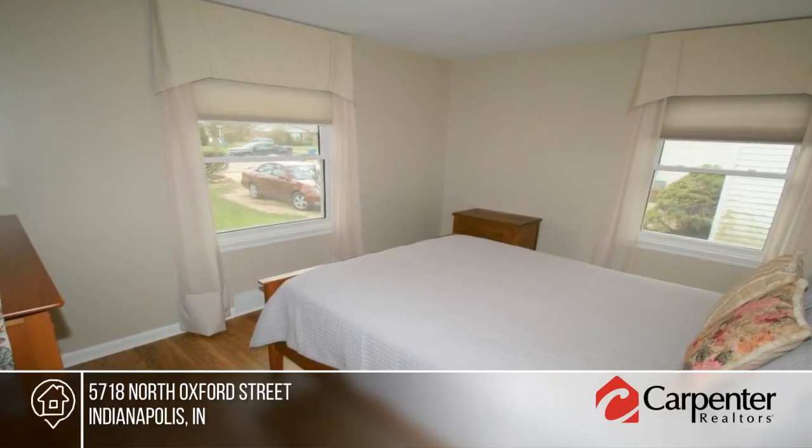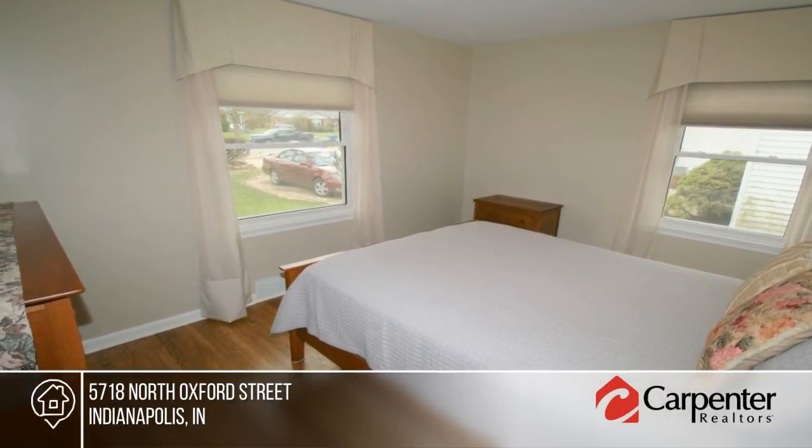The basement rec room has a gas-logged fireplace and just needs new carpet or tile to finish it off.